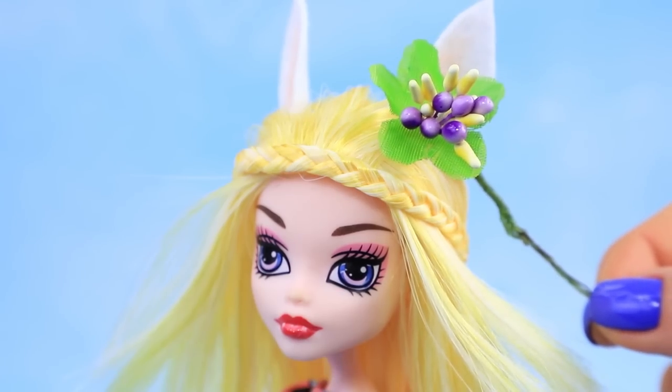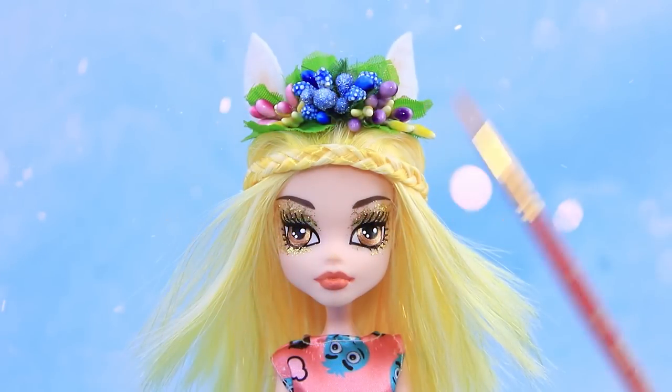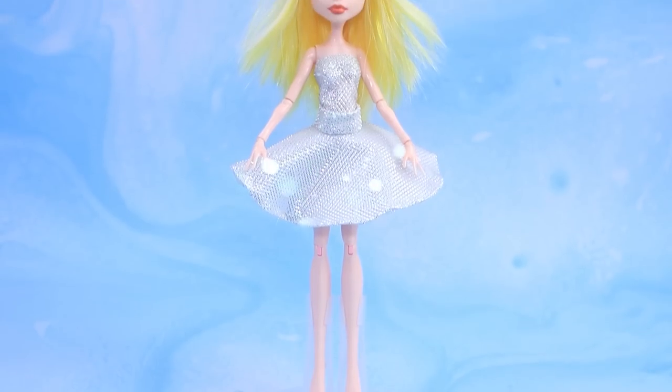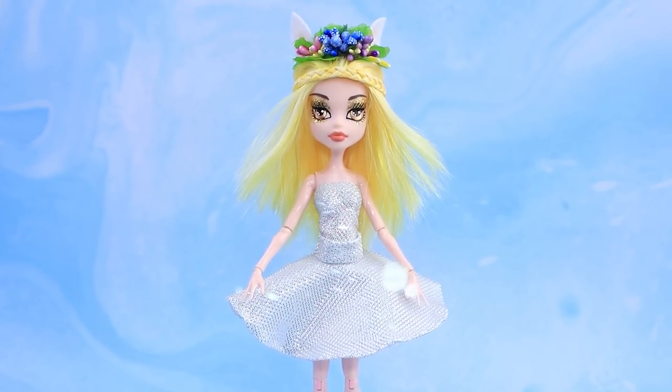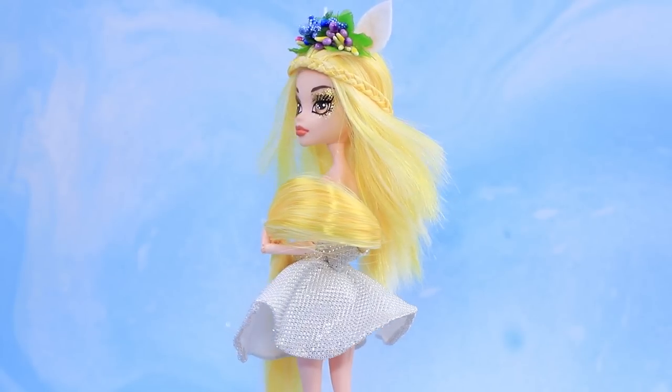Fresh flowers, berries, and leaves look amazing on her! A fairy makeup artist applied sparkly makeup. A white dress with silver threads is sparkling with magic! What about the tail? We really need it! Yay, Daisy!